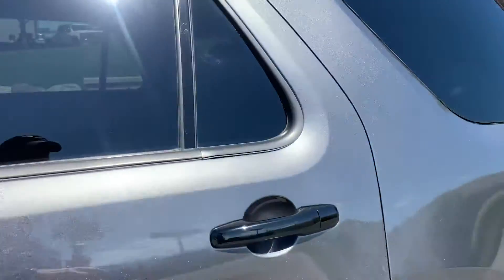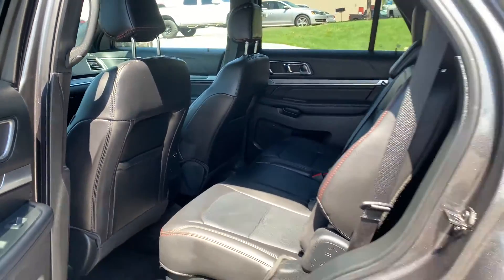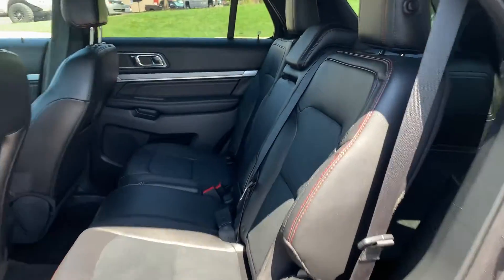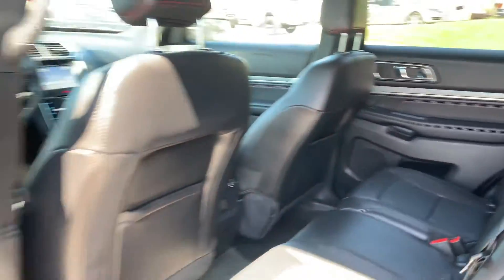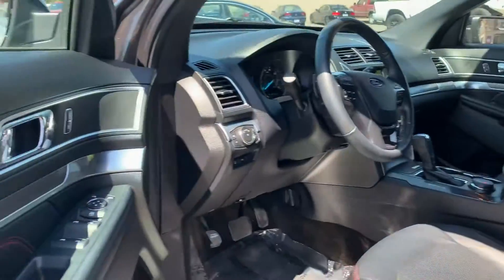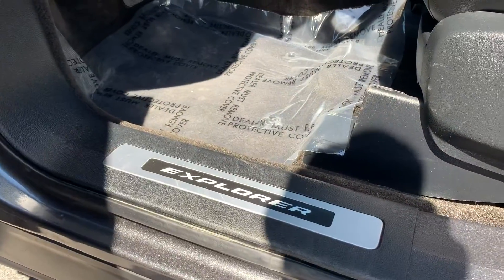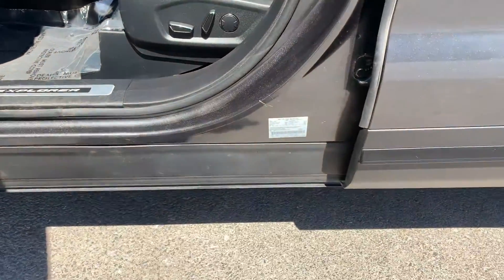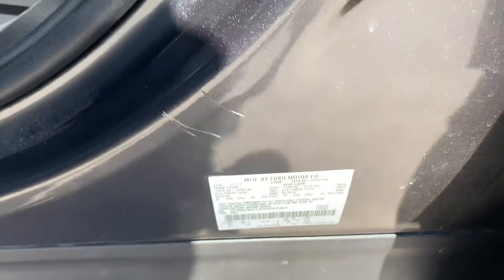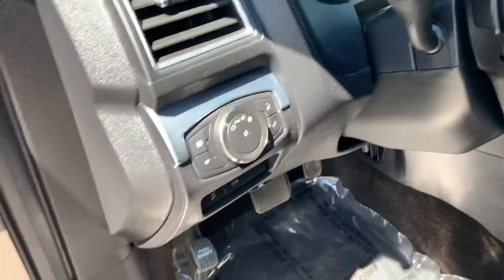Go ahead and take you for a tour of the front of the interior. You see the black leather with red stitching. You also have a carbon fiber look in the doors and the dash, and you have an illuminated Explorer badge right there. Here's a shot of the VIN.